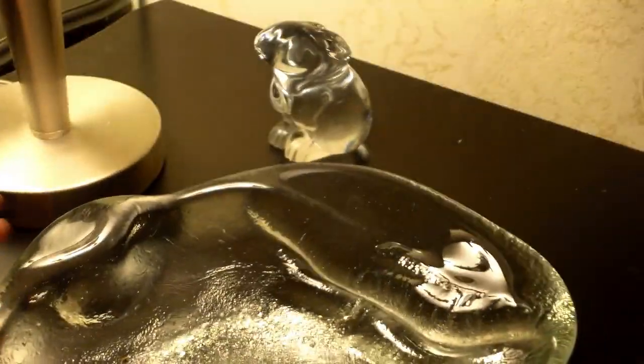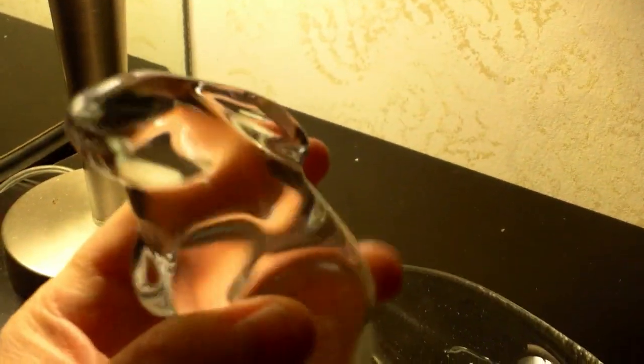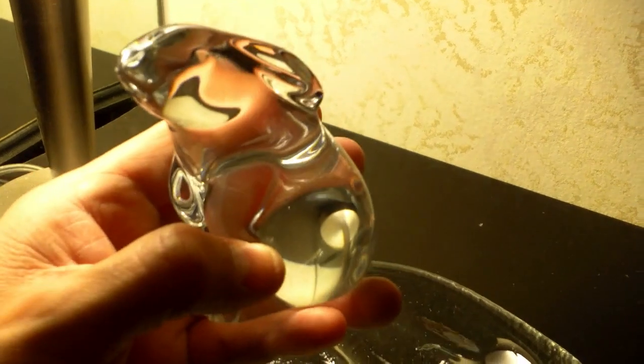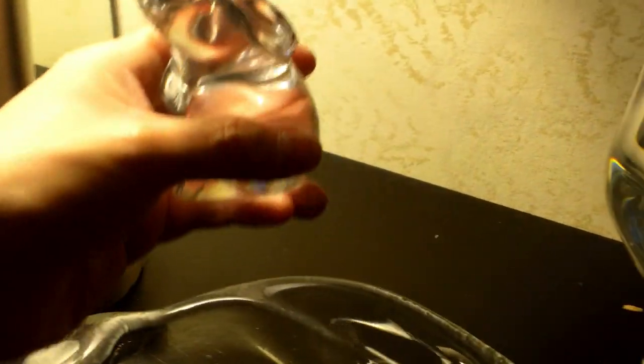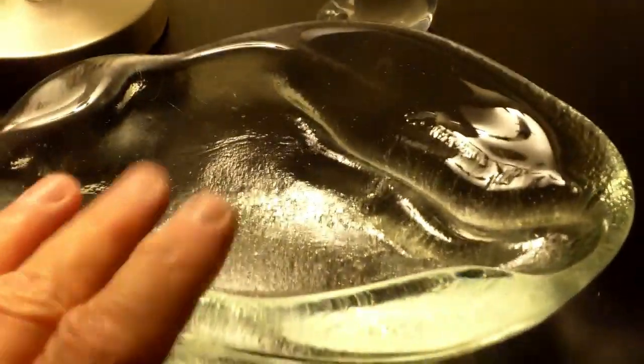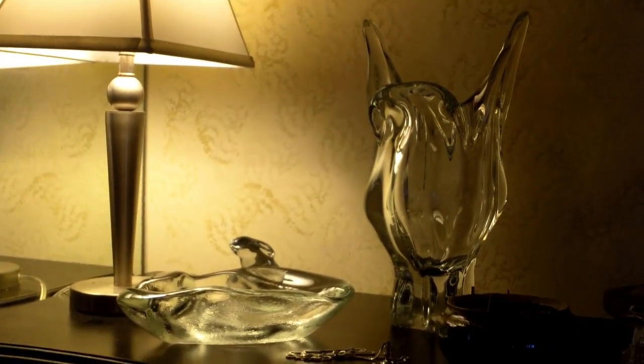I'm always collecting glass. If I see a good piece and the price is right, I buy it. Next to it is a crystal vase — it's Murano glass from Italy, just beautiful freeform. I also have my Baccarat crystal piece, a little bunny. Do any of you collect crystal or glass? Any brands you'd recommend?